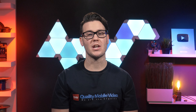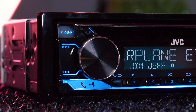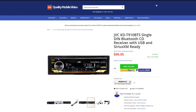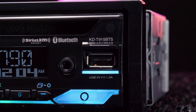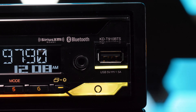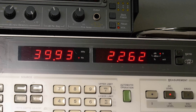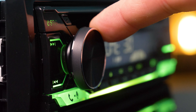We recently covered the JVC KD-T915BTS, which looks identical to the 910 but has two main differences besides the price. The 915BTS has dual USBs — one on the front and a rear pigtail — whereas the 910BTS just has the one in the front. The 915BTS also has 5-volt RCA preamp outputs, while the 910BTS only has 2 volts. Besides that, they're virtually the same.